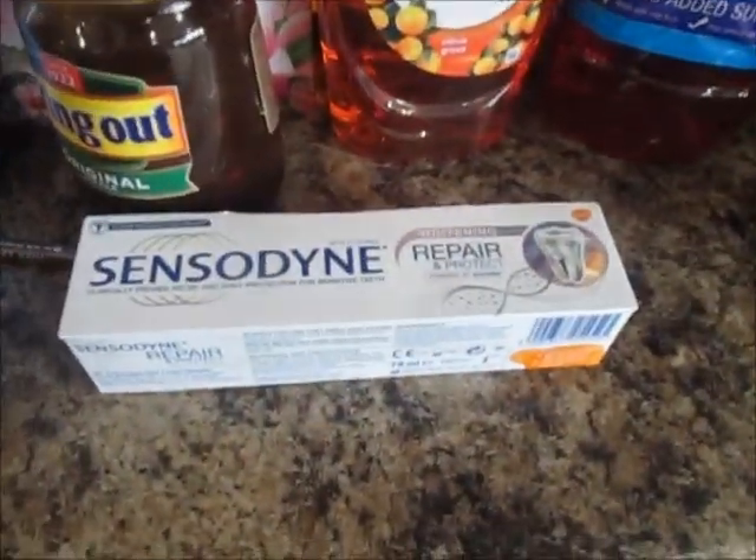And some Sensodyne. All together we spent about £122. That is our grocery shop for this week. See you soon.